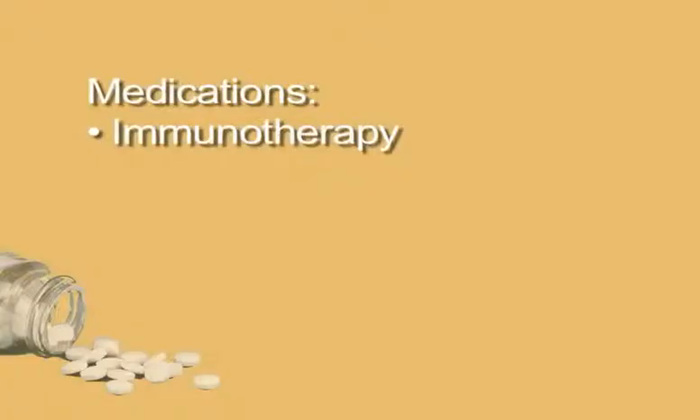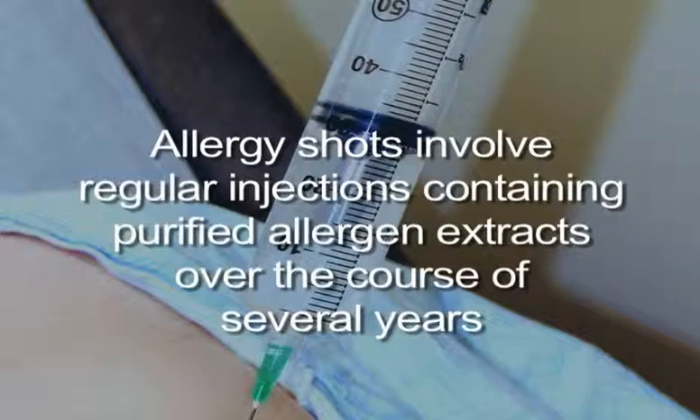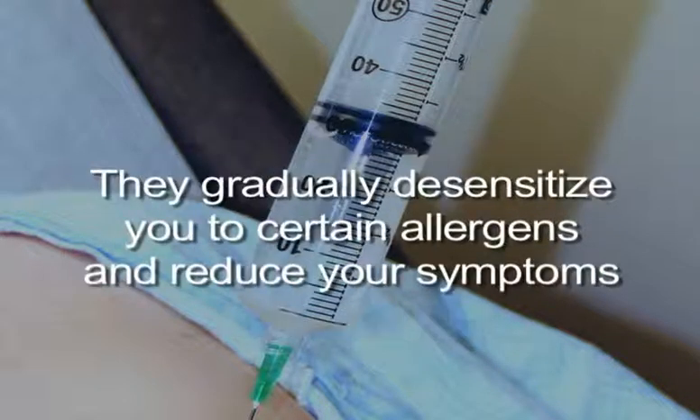Immunotherapy. Your doctor might recommend allergy shots, desensitization therapy, or immunotherapy if traditional allergic rhinitis medications are not successful for you. Allergy shots involve regular injections containing purified allergen extracts over the course of several years. This gradually desensitizes you to certain allergens, which reduces your symptoms. After successful immunotherapy, you will need less, if any, allergic rhinitis medications.